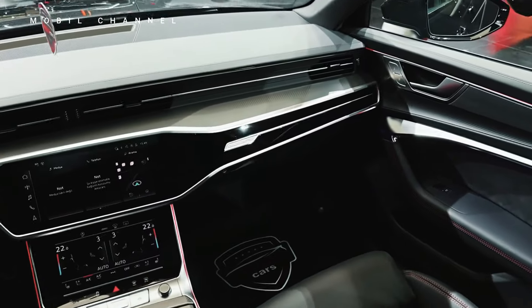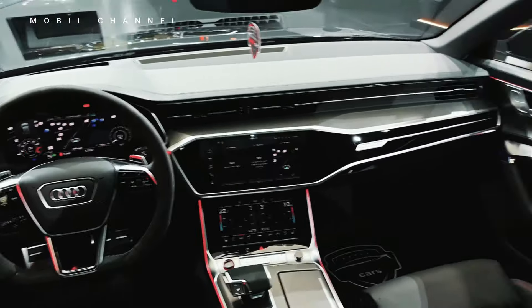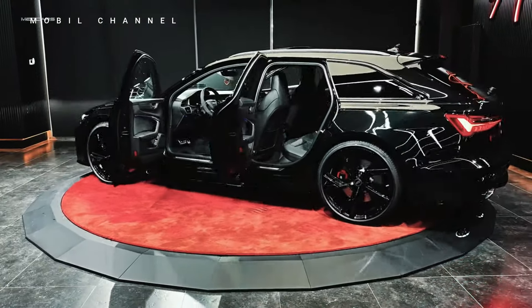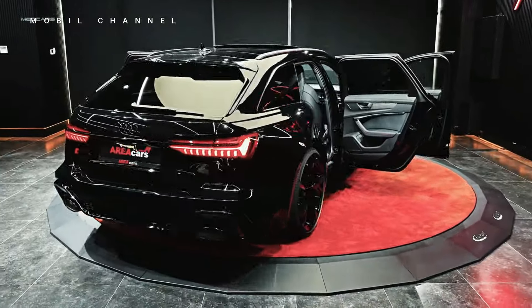Audi's attention to detail extends to the ambient lighting in the RS6. Customizable LED lighting elements add a touch of sophistication to the interior, creating an atmosphere that adapts to the driver's mood and preferences.